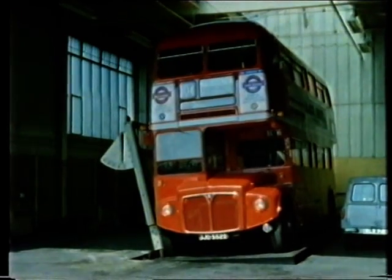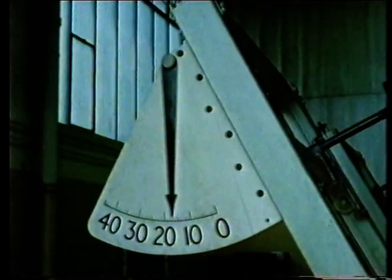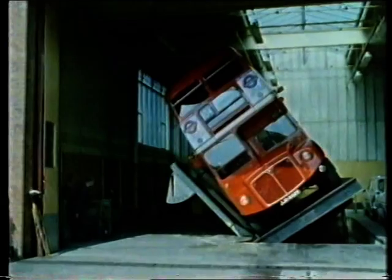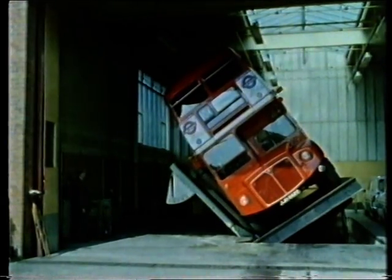Demanding standards were set for new buses. The tilt test result delighted the designers: 'She passed that with flying colours. It was no problem whatsoever — went way over the figure. And it pleased us no end.'